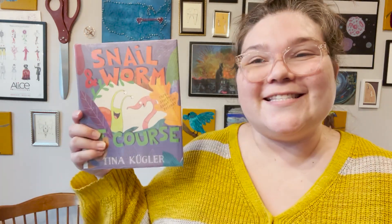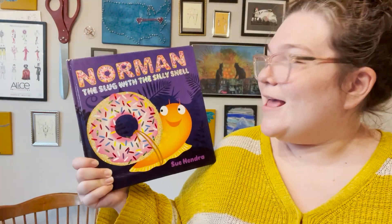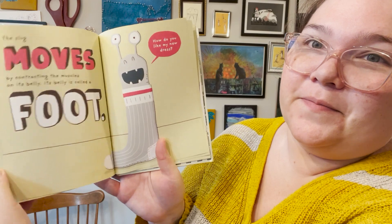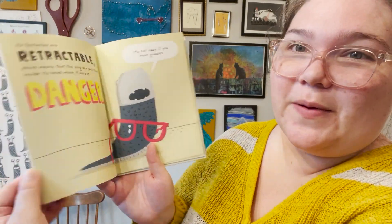We also have more Snail and Worm books, Snails, Snaily Snails, and Slug Needs a Hug. We also picked up Norman the Slug with the Silly Shell and The Slug. My almost two-year-old has become obsessed with The Slug — I think it's so funny. It's very simple but very factual; there's not too much on a page but it's all giving information about slugs. It's not a storybook — it's an informational book — so I think it's really cute that she likes it so much.